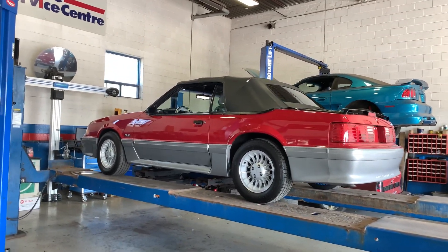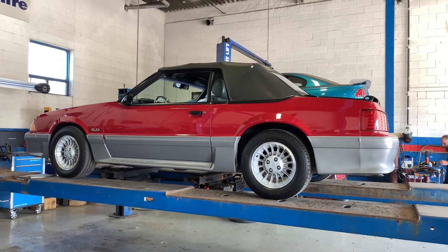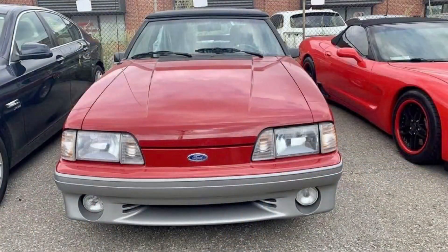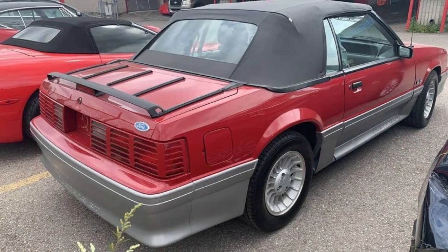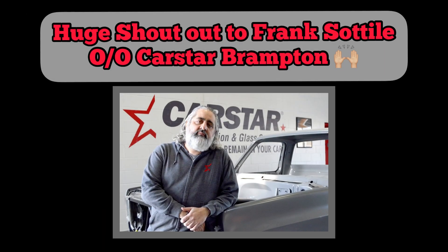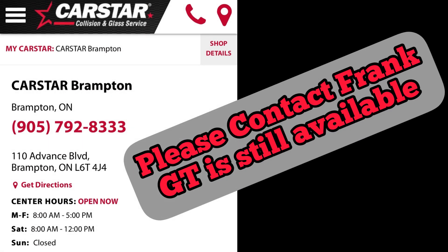This could potentially be Sally's car. Alright guys, we just finished looking at the convertible — she's super clean, really nice, super low mileage, 29,000 miles, under 30,000. It's automatic, so it touches a lot of what we were looking for.